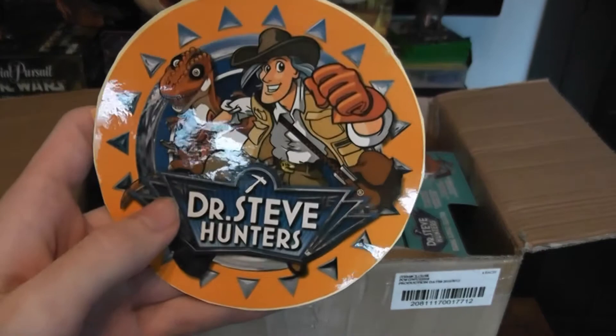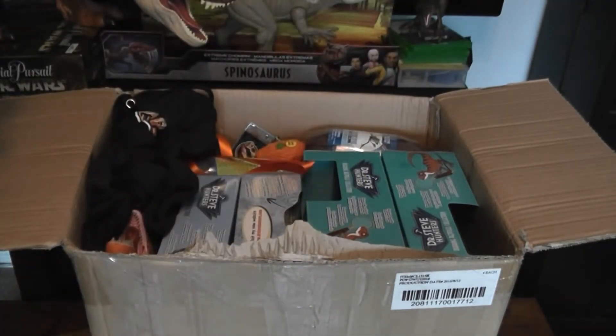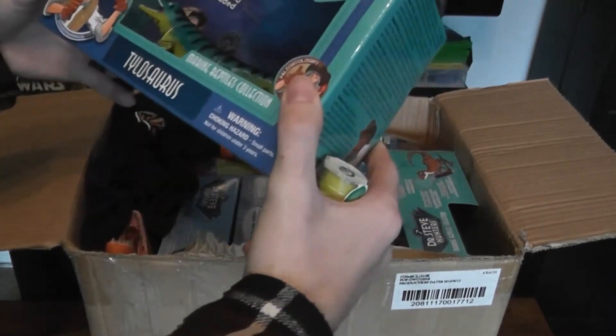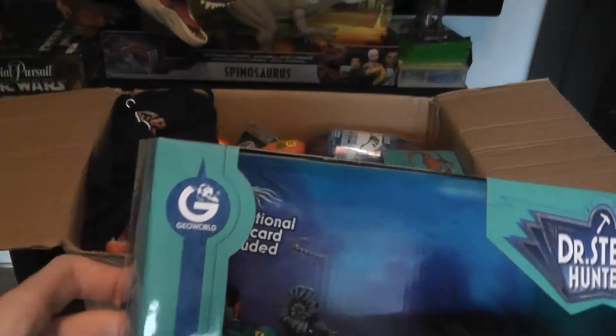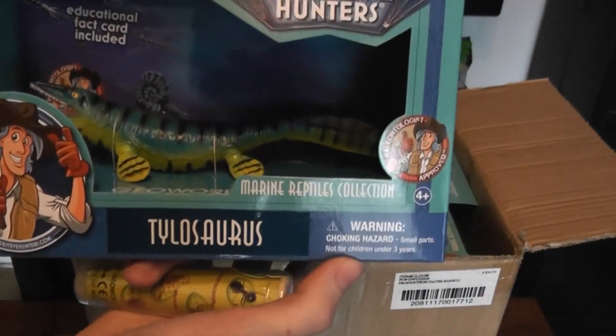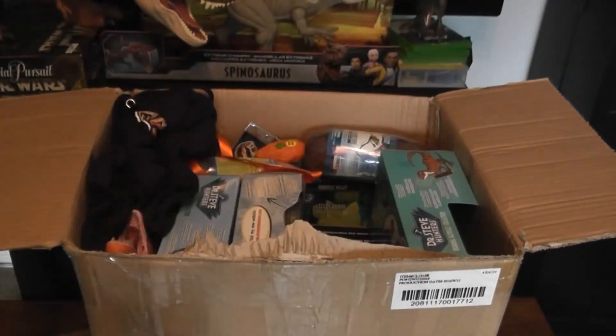We got a huge sticker from the Dr. Steve Hunter's GeoWorld lineup. And there are some really cool figures in here — this one's Tylosaurus. It's got a very stunning color, very suiting to the environment it lives in.